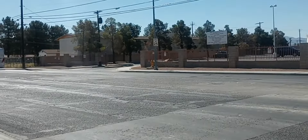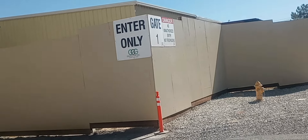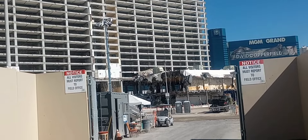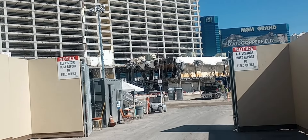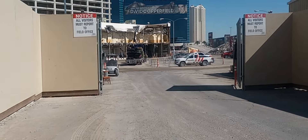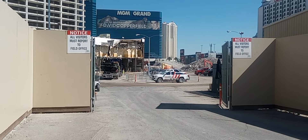Let's head over to the entry gate where all the trucks are able to enter from and see if we can see anything from over here. There's a guy over there working on that rubble they've got stacked up — all the concrete rocks and dirt and everything.